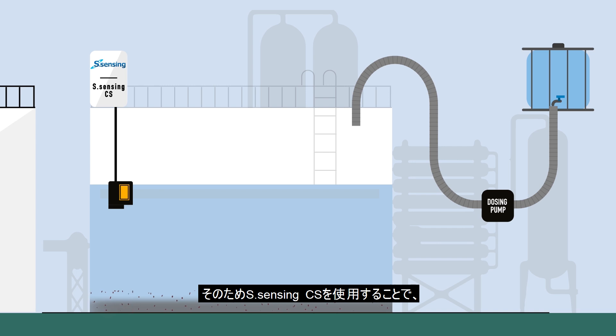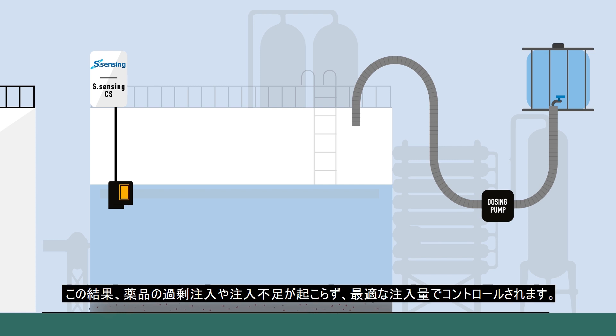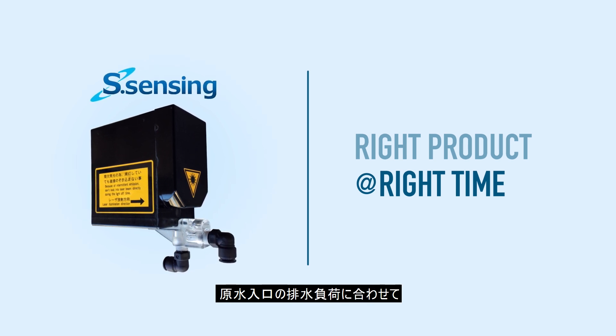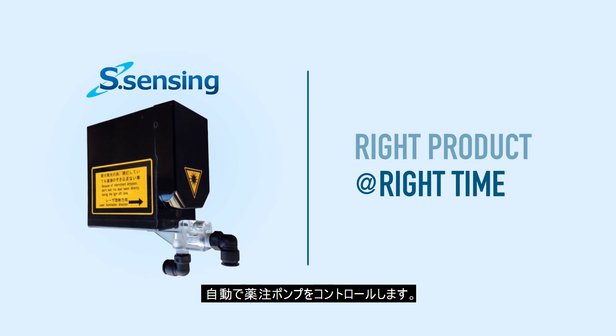Therefore, with S-Sensing CS technology it is possible to adjust the product dosages along the line exactly according to the inlet water quality of the different wastewater applications. As a result of this improvement, product overdose or underdose are avoided, and pumps are immediately adjusted to match the load of the inlet water of the industrial wastewater treatment plant.